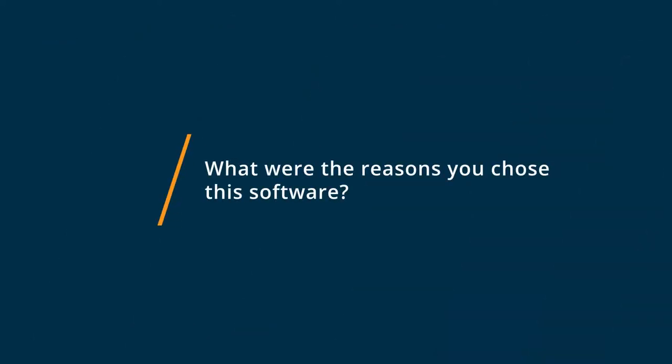We chose RecruitCRM for a number of reasons. One, it was an out-of-the-box solution — we didn't have to do any big integrations. We needed something that covers the end-to-end of the recruitment process, and it provided that capability for us. From the time an applicant comes in to the time we place them, we can track all along the pipeline: what statuses people have, what stage they're at, and move along accordingly.